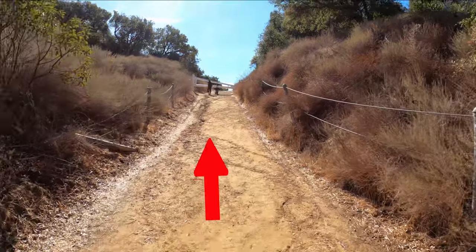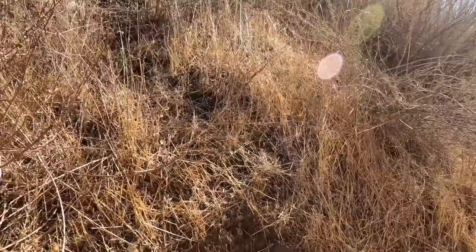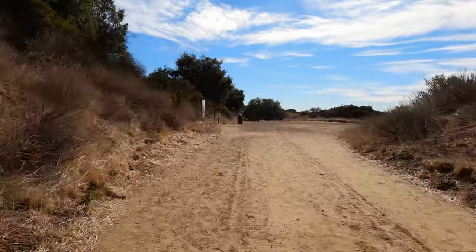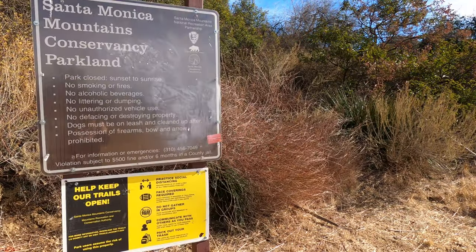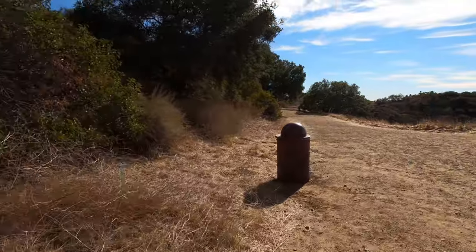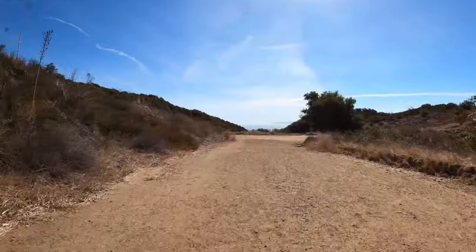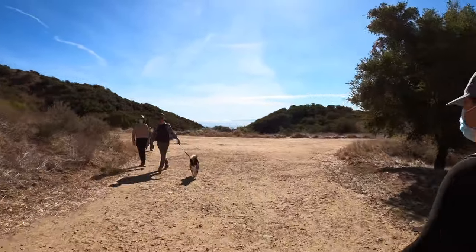The trail continues behind the white gate. The trail that we're taking is an out and back trail — there are other trails in this park, but today we're just visiting the Labyrinth. After the trail information sign, continue straight. Today I'm hiking with my friend and her two sons, ages 10 and 6, in case any of you are planning on bringing kids.